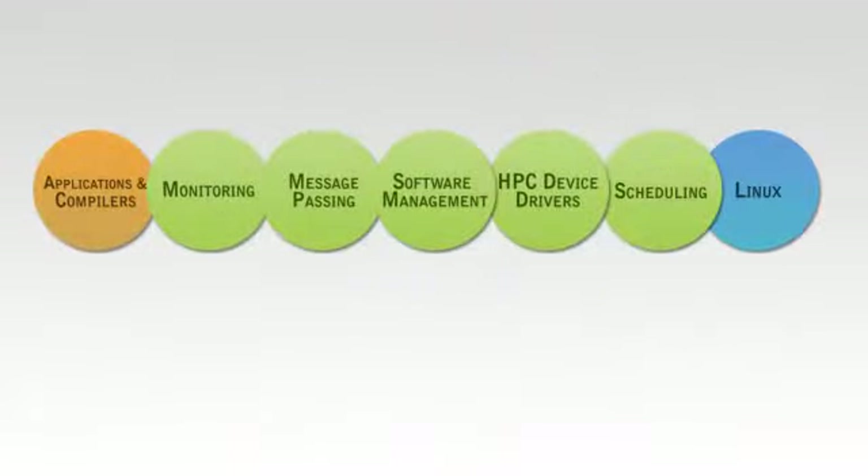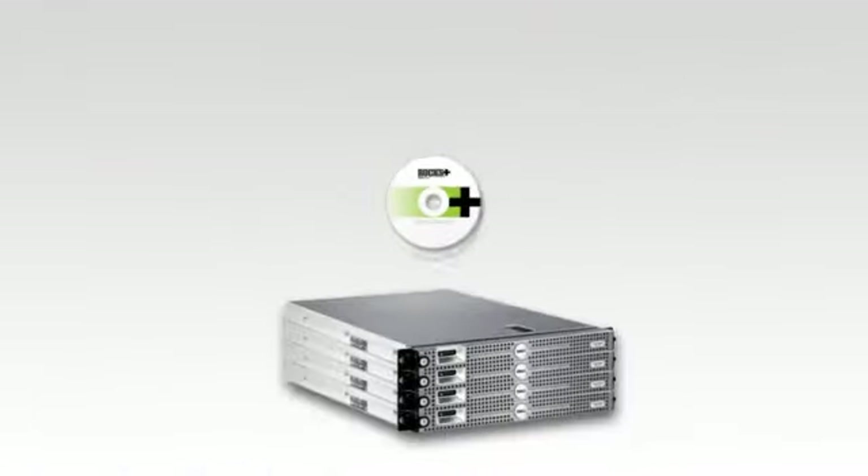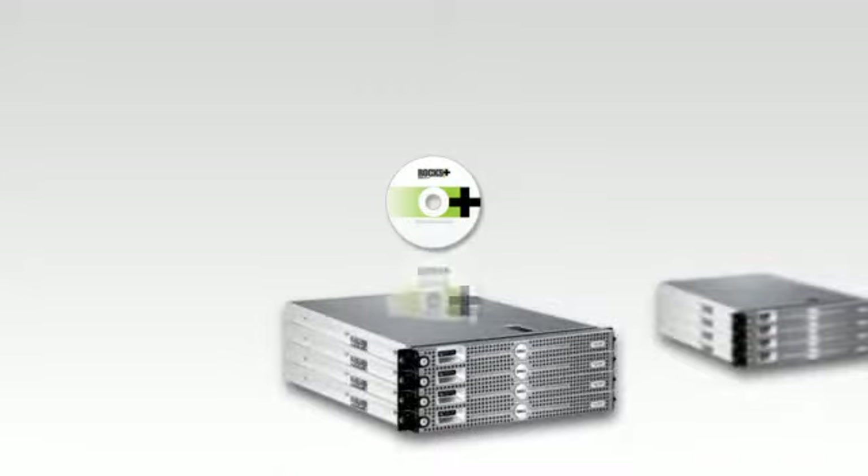What's unique about Rocks Plus though, is we don't stop there. We bring everything together into a single holistic distribution, so you know you're going to get a validated working solution every time.